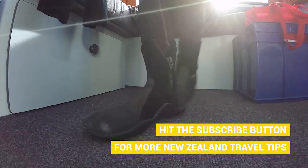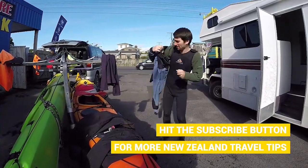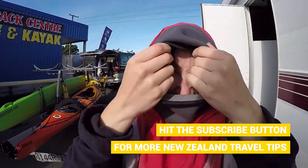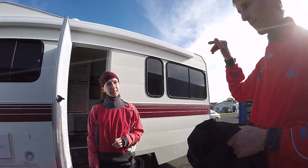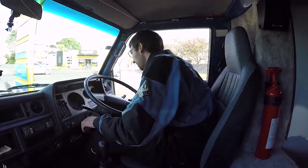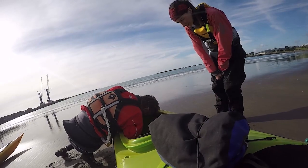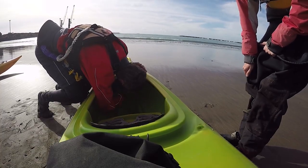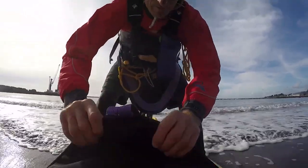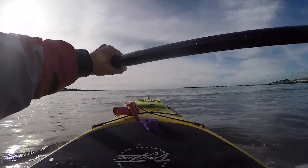We drive over in the camper van to Canoes and Kayaks Taranaki where we are meeting Peter, our guide for today. We slide into some wetsuits underneath over-trousers and an over-jacket especially made for kayaking. Today we are going to kayak to Sugarloaf Island — it sounds like a strip club name but it's actually a bunch of rocks named because Captain James Cook thought the bits of rock looked like sugar lumps.